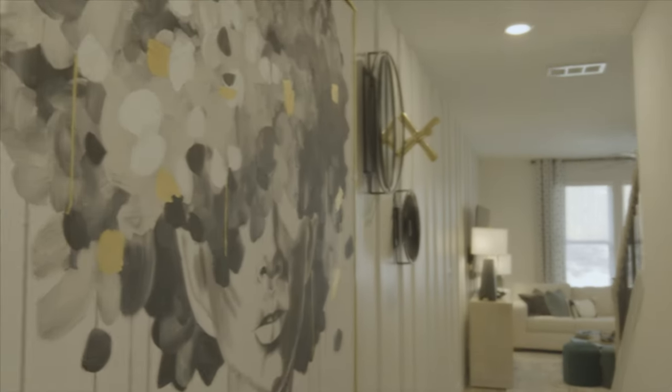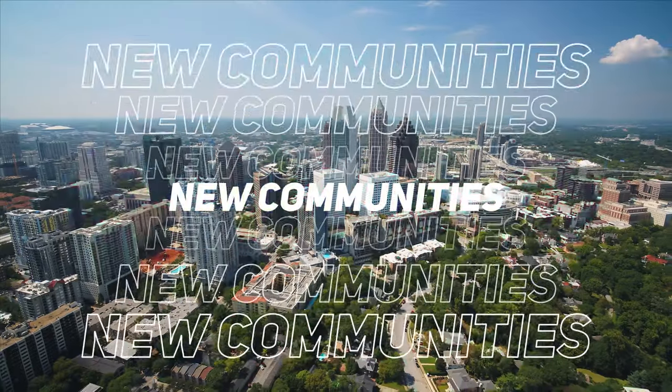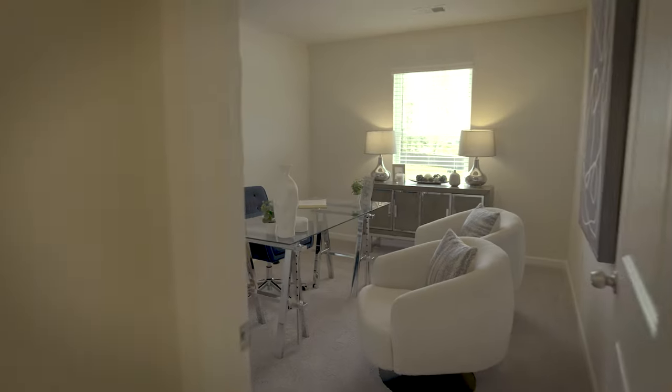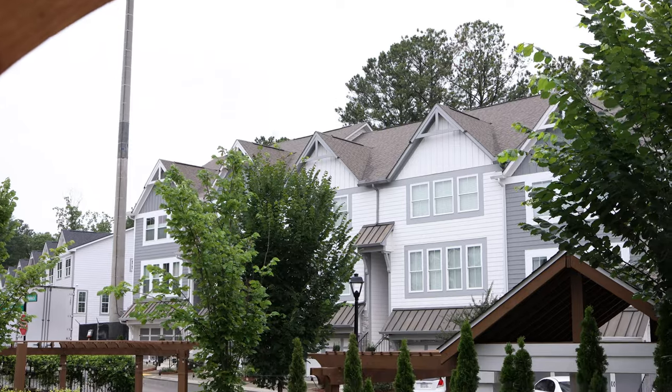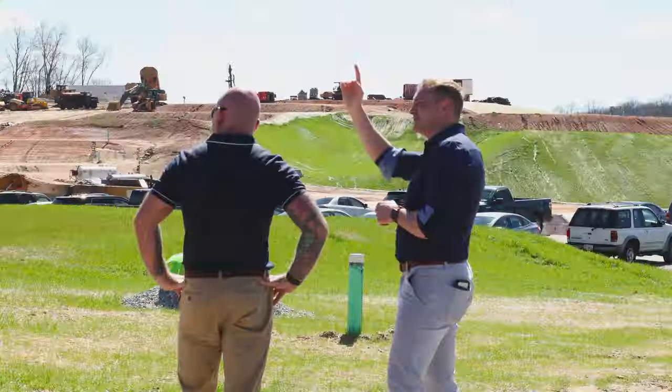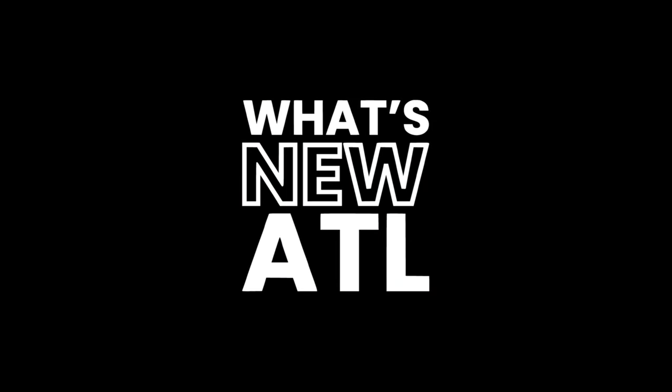I'm Chris Ann Johnson, your host with What's New Atlanta, your source to find out about new home communities before anyone else. Today I'm here with Taisha Cherison, and I'm the on-site sales consultant with BRB, and we are here at Grandview at Miller's Mill.